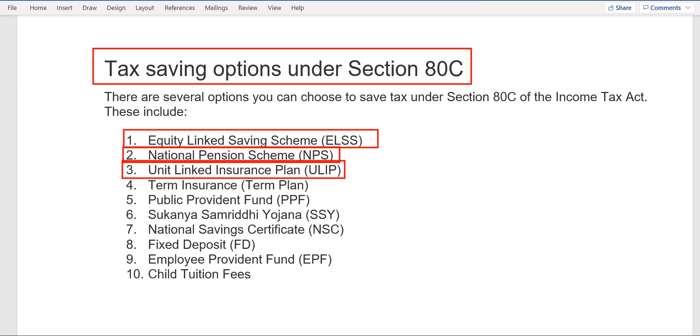ULIP is a traditional insurance plan in which you invest and get a sum assured of two lakh or three lakh. However, there is a heavy deduction of brokerage from your premium which you pay to the broker, and after that the remaining money gets invested into the market or somewhere else.